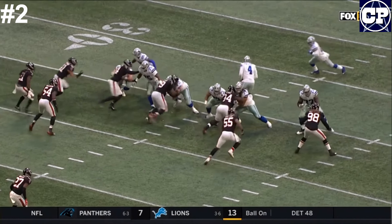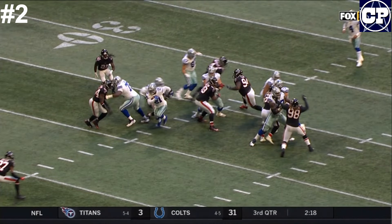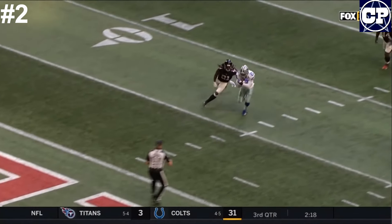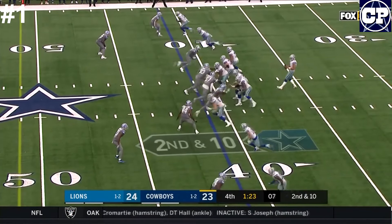We talk so often about this Dallas offensive line and even with a substitution, look at everyone locked up on each other — man on man, white shirt on black shirt. And DeMonte Casey can't make the tackle in the open field. 20 more yards for a field goal shot.